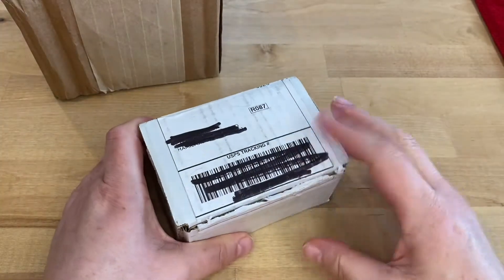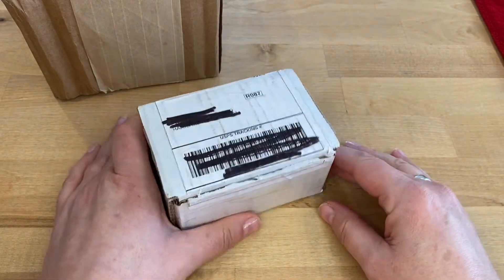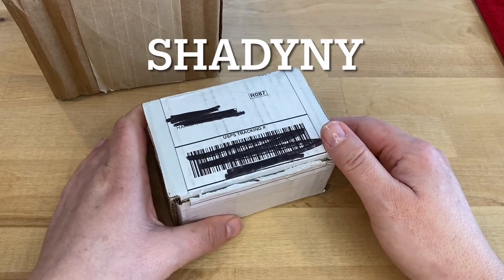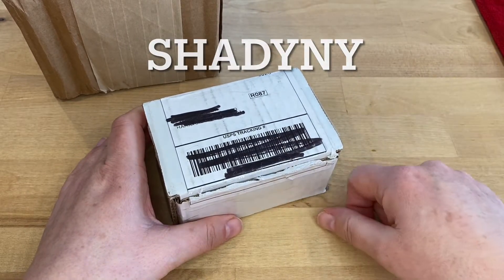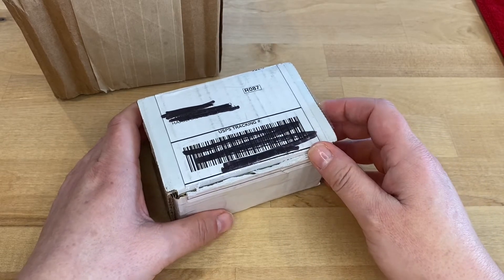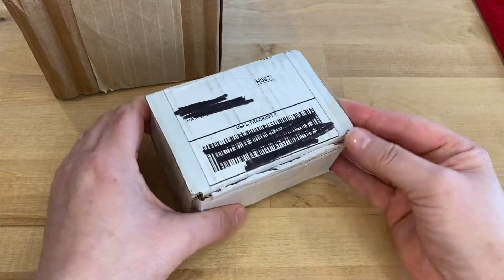We're going to start off this video with me opening up a ring that I purchased off of Shady NY. I will actually put a link to their YouTube page in my description — go check them out. But I want to open it for you.